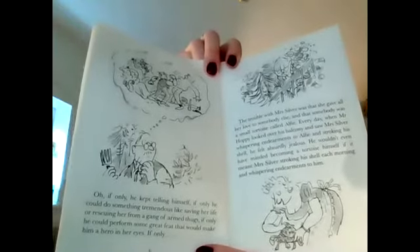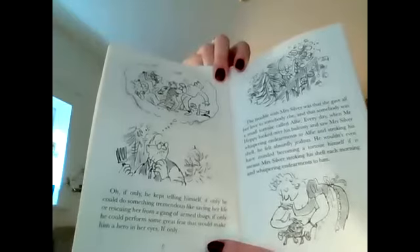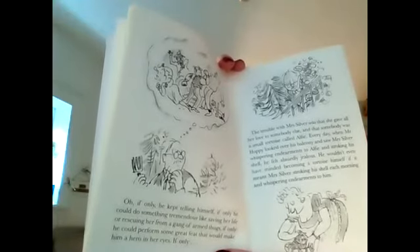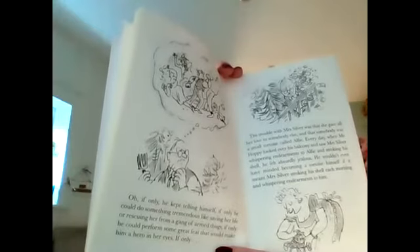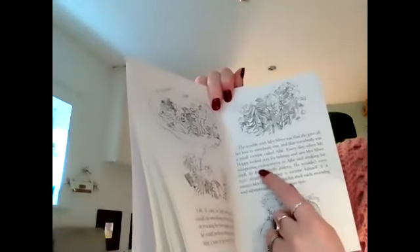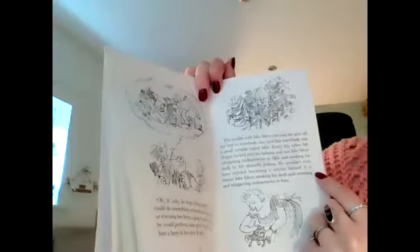If only, he kept telling himself. If only he could do something tremendous like saving her life or rescuing her from a gang of armed thugs. If only he could perform some great feat that would make him a hero in her eyes. If only. The trouble with Mrs Silver was that she gave all her love to somebody else, and that somebody was a small tortoise called Alfie. Every day when Mr Hoppy looked over his balcony and saw Mrs Silver whispering endearments to Alfie and stroking his shell, he felt absurdly jealous. He wouldn't even have minded becoming a tortoise himself if it meant Mrs Silver stroking his shell each morning and whispering endearments to him.